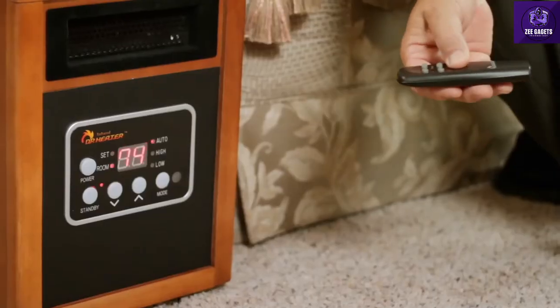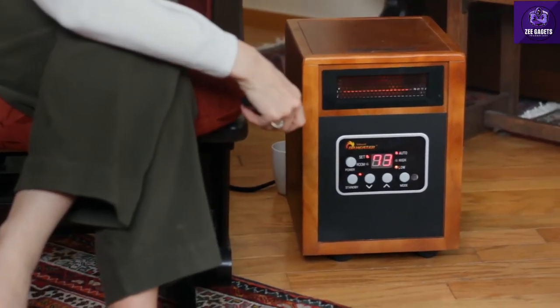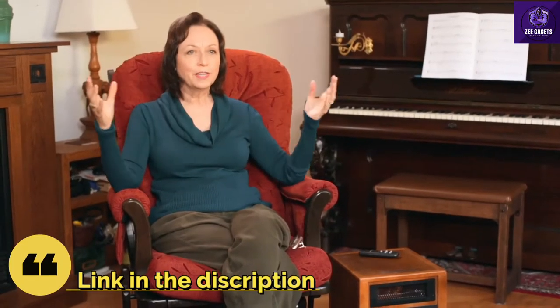Dr. Infrared Heater is the best one that I've ever had. The heat that it emits is really just warm, just yummy kind of feeling. Really fast. It's quiet. The heat from Dr. Infrared Heater is wonderful. It is so gentle and it fills the space. It doesn't blast out at me like other ones that we've used. It just gently fills the space with the warmth that we want. It's really cozy.